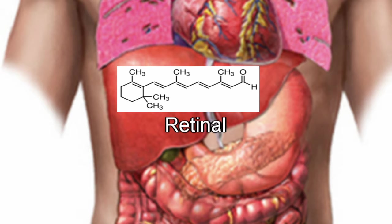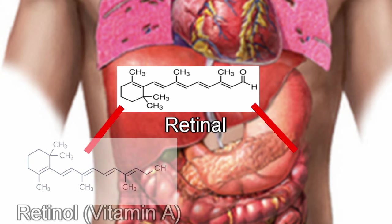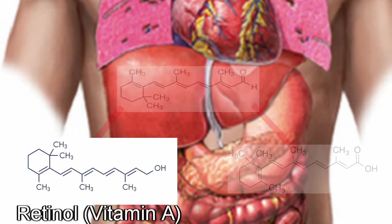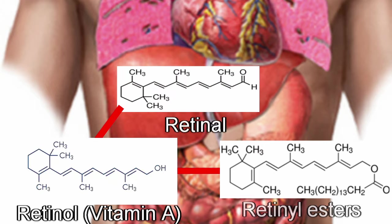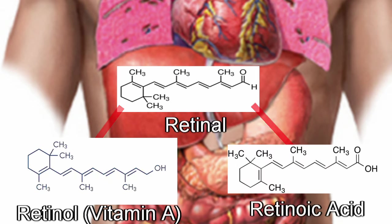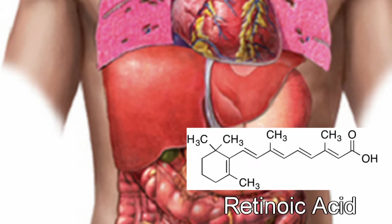Now the body has a choice: it can either create retinol or retinoic acid. Retinol can be stored in the form of retinol esters, where retinol combines with an acid to stay in the liver, and if it's needed, it can be converted back into retinol and then into retinal. That brings us back to the other option — retinoic acid.